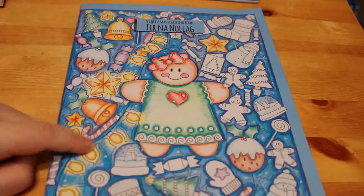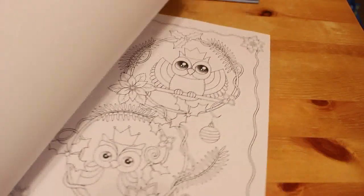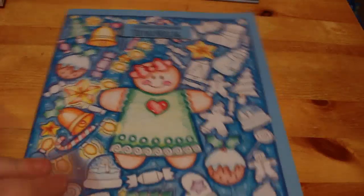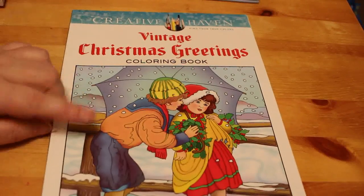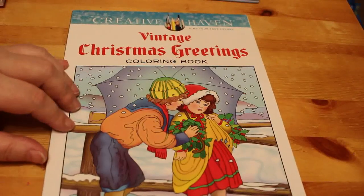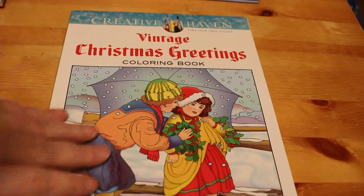Another one I've coloured in is Tuna Nolark by Edwina McNamee. I love these books — I think she's a fantastic artist. They're lovely and simple but really nice. I've also got Creative Haven's Vintage Christmas Greetings. I have done one in this when I first got it but I would like to do some more because it's a really sweet book.